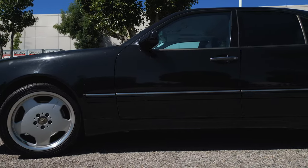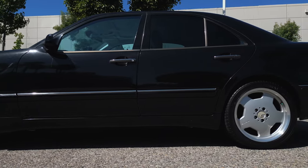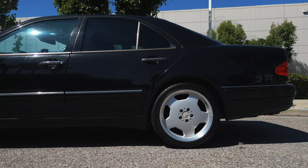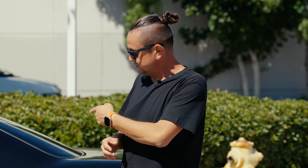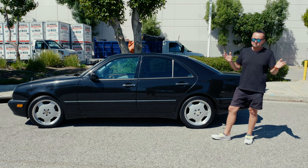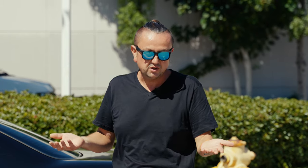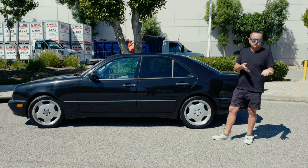If you take a look at the body shape, it was made in the 90s — basically this body came after the W124. I used to have a lot of those cars, but it's been about seven or eight years since the last time I got an E55. Right now the prices for them are skyrocketing — if you're going to buy the same car with less than 100,000 miles, you're probably going to pay about $20,000, maybe $25,000, depending on condition.